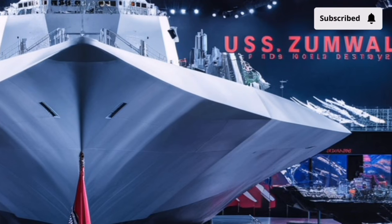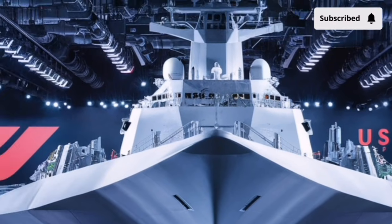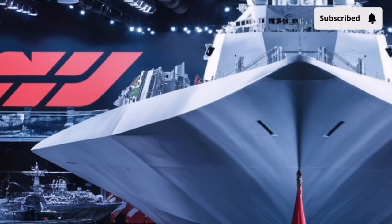Instead of bouncing signals back to the enemy, the hull angles scatter them away, making the Zumwalt look much smaller than its true 610-foot size.